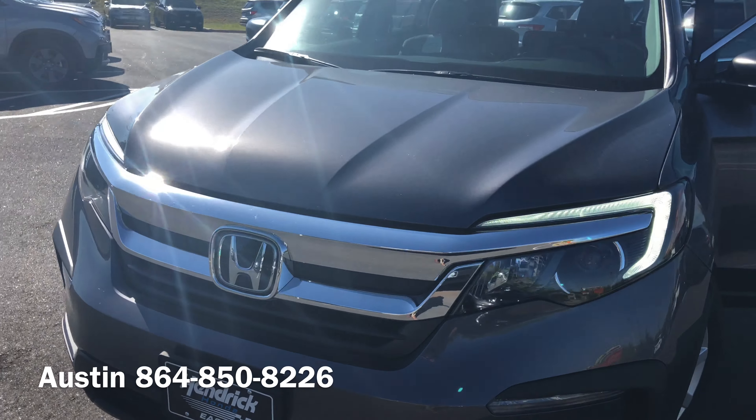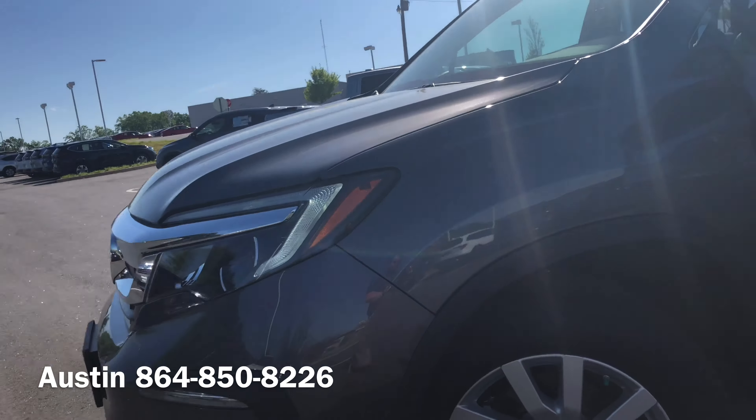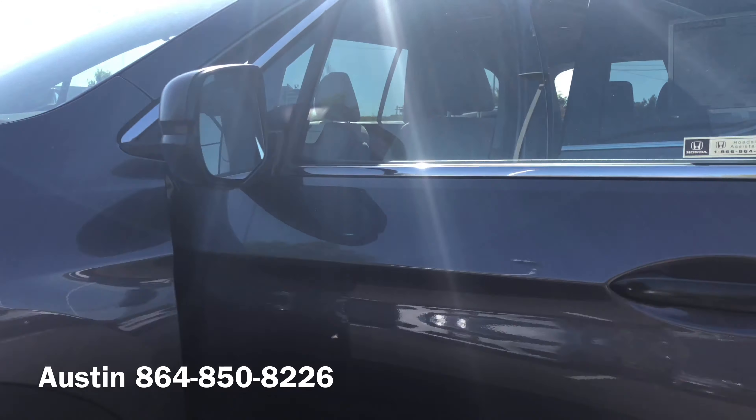The Pilot features a 3.5 liter V6 engine that puts out 280 horsepower and 290 pounds of torque. It's very good gas mileage considering its size — 19 miles to the gallon through the city and 27 on the highway.